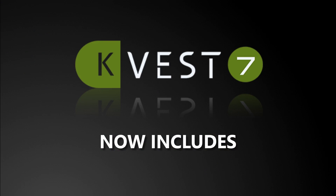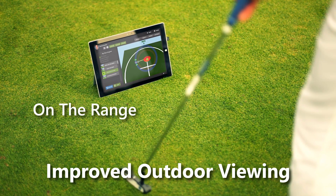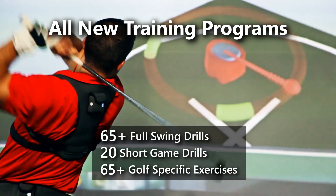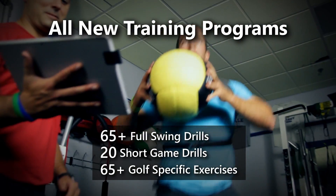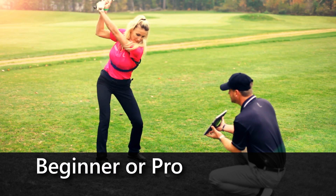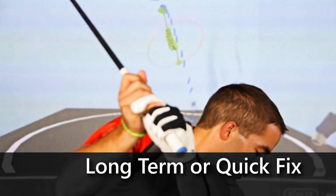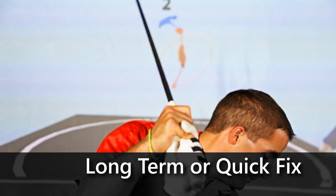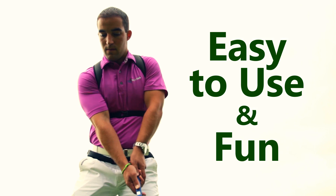KVEST 7 now includes improved outdoor viewing so you can coach where it matters most, all new training resources created by the industry's top professionals, and preloaded programs designed for players of all skill levels. Whether the player is a beginner or a touring pro on a long-term development path or looking for a quick swing fix, KVEST 7 delivers state-of-the-art solutions through an easy-to-use and fun experience.